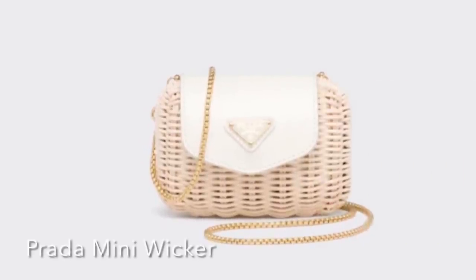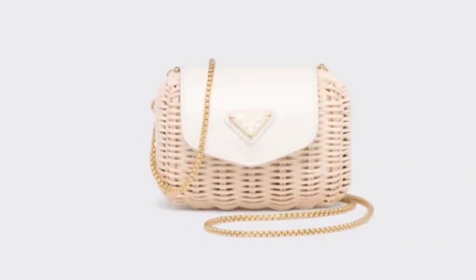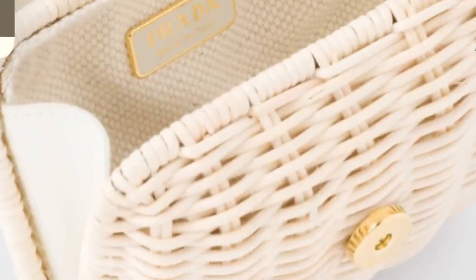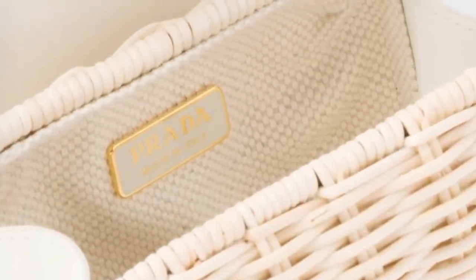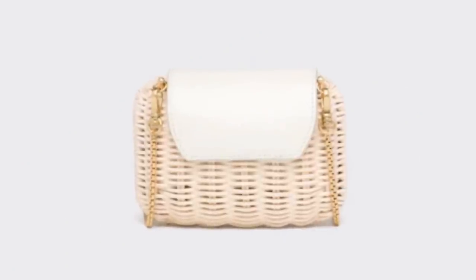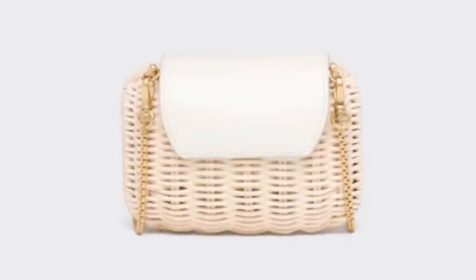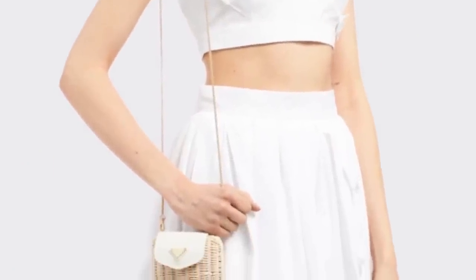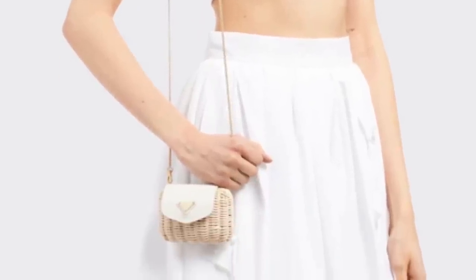Then we move on to Prada. We're heading into summer — this is their mini wicker bag. It is pretty mini; they should have called it micro. This is going for $1,170, which is a good chunk of change for this material, but it's super cute. Here's what it looks like on the body so you can really see how small it is — it's really micro. I don't know if the micro bag trend is going away or what.